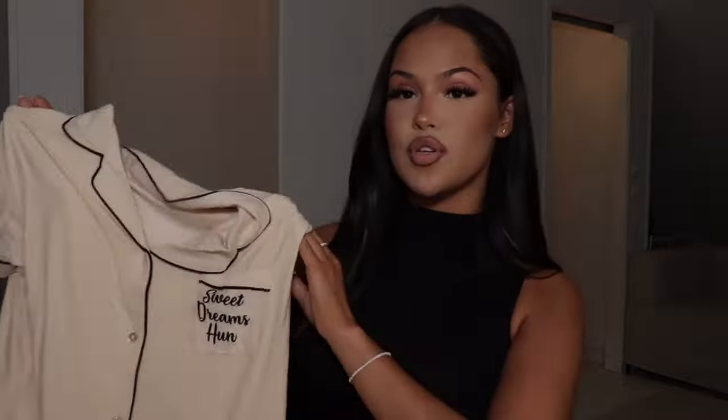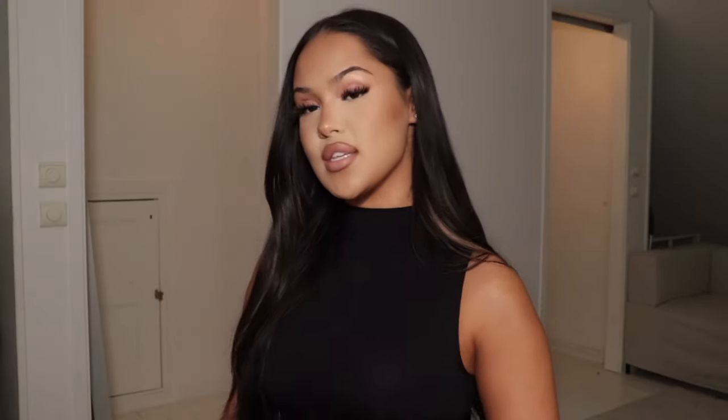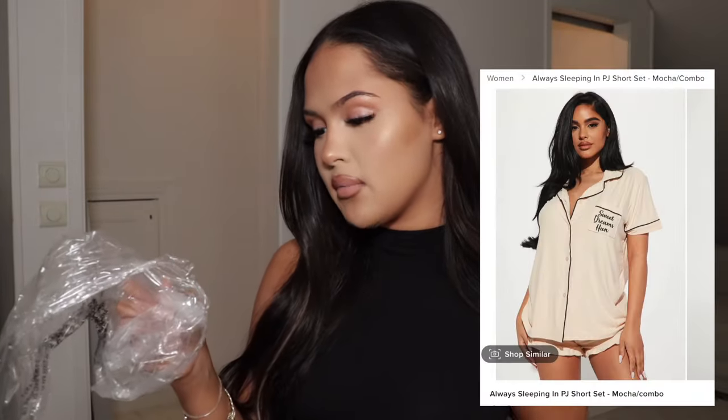I'm back in my absolute favorite piece — of course it's the sculpt top. Now I'm gonna show you the accessories: a few bags, sunglasses, and a few pairs of shoes. I also got one of my favorite things — these pajamas. Most comfortable pajamas I've ever tried on — the fabric is the softest material and so stretchy. They're called the Always Sleeping In PJ Short Set in size M. I got them in a beige/white color and also in black.